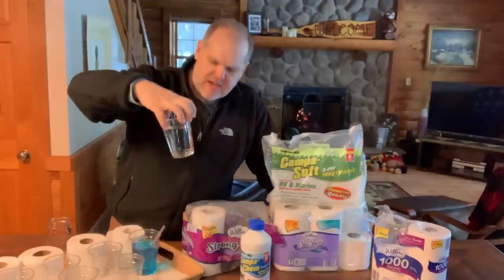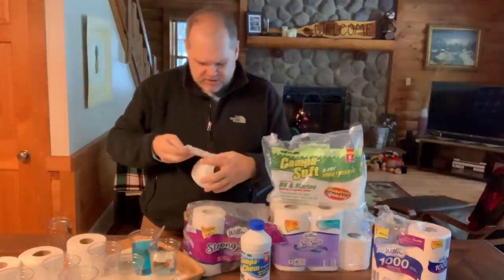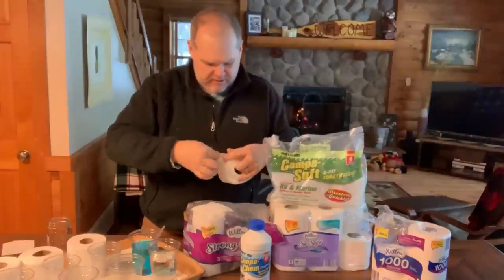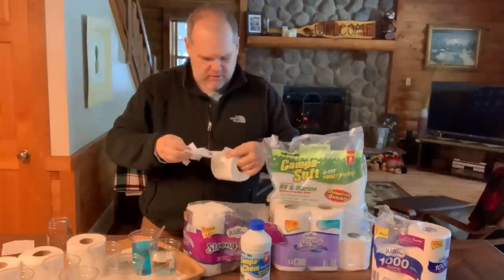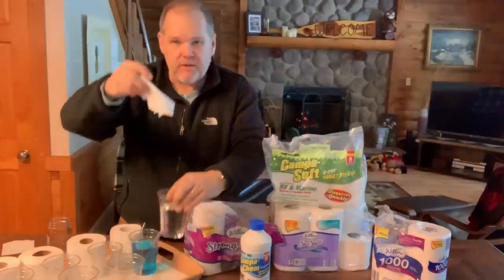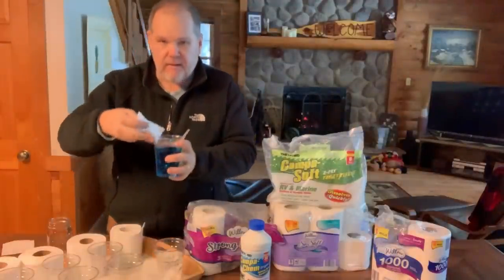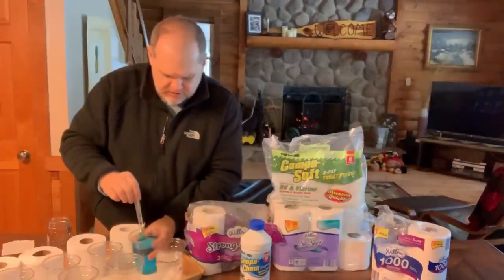So on this particular cup it says Quilted Northern. I'm going to put two squares in each cup — one, two into the plain water, and push it down so it gets wet, then two more into the cup that has our holding tank chemical. I'll go ahead and use my spoon and we're just going to let those sit.